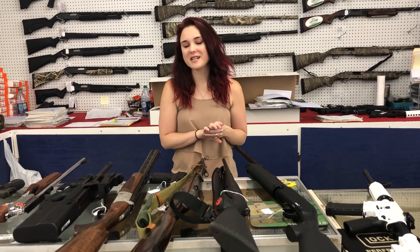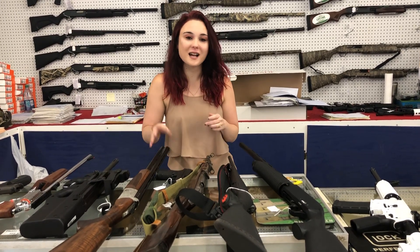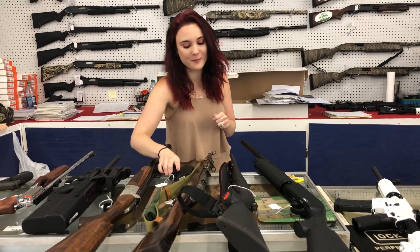Hey y'all, it's Amber from XL. Happy Friday everybody. Don't forget today we are actually here until 6, so it gives you an extra hour worth of shopping to do.